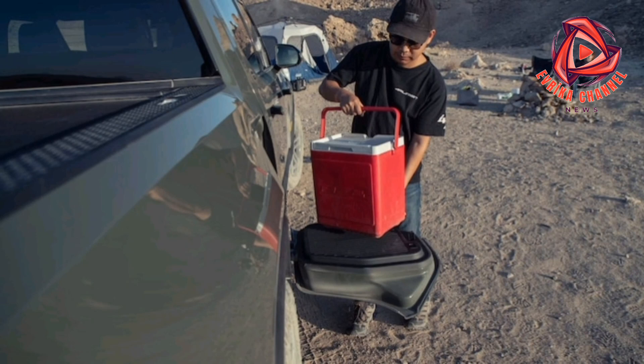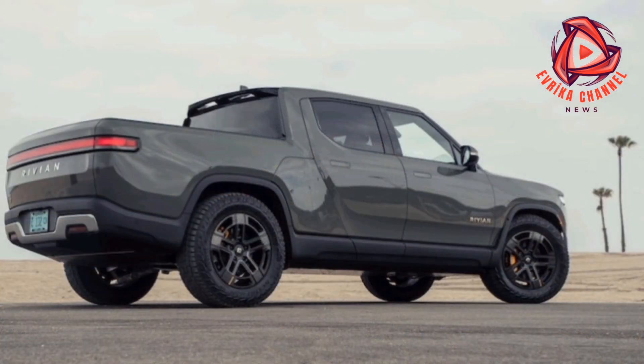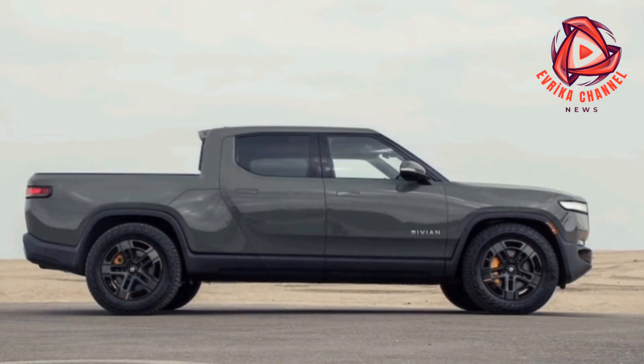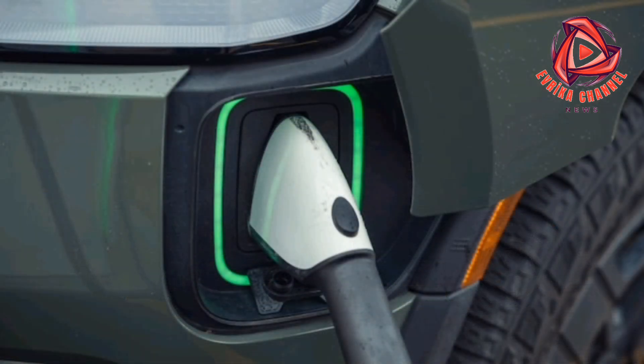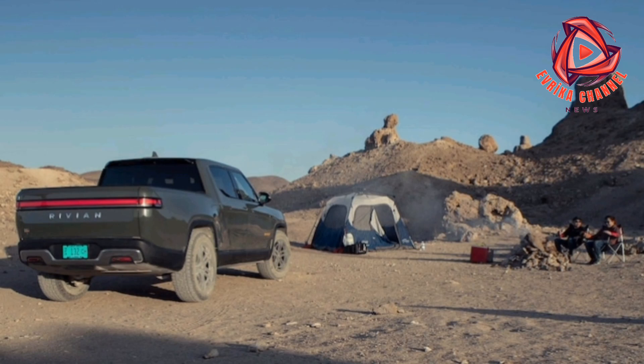Our R1T has also been cheap to maintain, though mostly because Rivian repeatedly refused to charge us for repairs, and the company owns and operates all the service centers, so we couldn't go around them. In all, we spent $1,378.06 on maintenance, all of which went to a replacement set of tires — the one job we could do without involving Rivian.